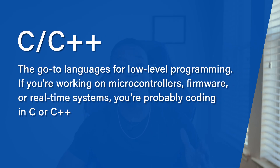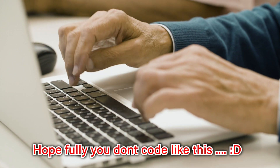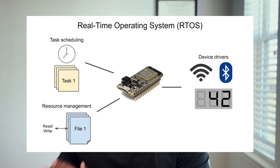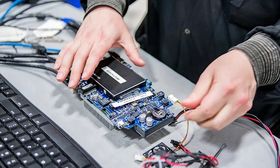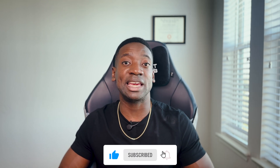The second coding language that electrical engineers use is C and C++. This is more on the heavier side of coding, where those who are less experienced have a harder time getting into. But the saying goes, if you're very proficient at C or C++, it makes your transition into Python significantly easier versus the other way around. C and C++ are usually used for low-level programming — if you're working on microcontrollers, firmware, or real-time systems, you're probably coding in C or C++. It's very fast and efficient and gives you total control over the hardware.